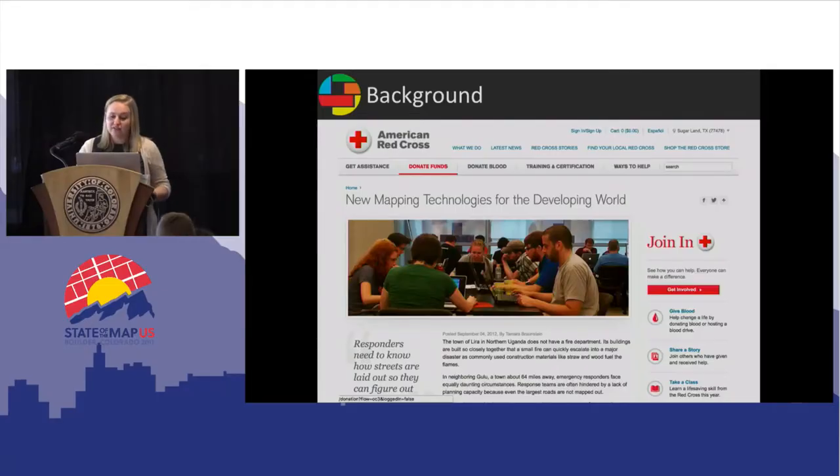Missing Maps was originally formed to strategically map the world's vulnerable communities. Hosting events to remotely trace OpenStreetMap and use the data for humanitarian purposes has been a concept for a while. This picture was taken at the American Red Cross headquarters in 2012 at a mapathon, about two years before the partnership was formed.